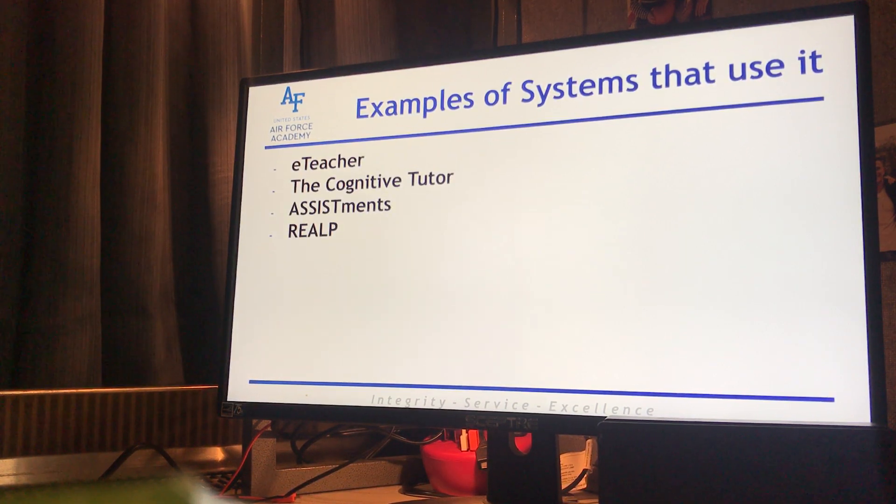Some examples of the systems that use ITS — these are kind of the four big ones. The biggest one is the Cognitive Tutor. This was introduced by Carnegie Mellon University and it's a system that's been developed in several levels of math and science for schools across the United States. It's used not just at the collegiate level but also in secondary school. The Cognitive Tutor helps students improve their understanding of gene interaction and regulation as far as biology, developed with more private sector research.